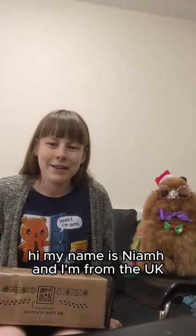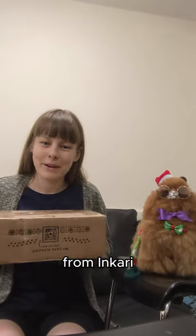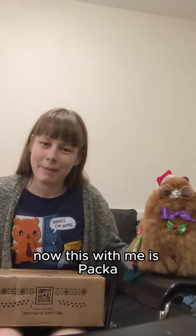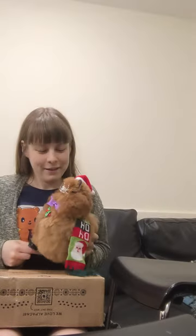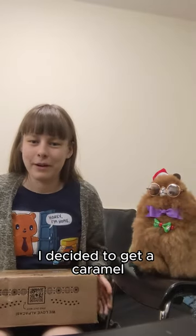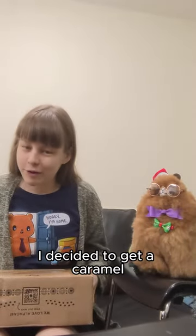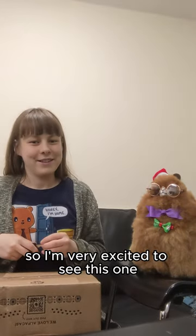Hi, my name is Niamh and I'm from the UK and I'm here to unbox my most recent purchase from Inkari. This with me is Packer, and Packer is my first ever Inkari alpaca that I got a couple of years ago — Packer is a small caramel. So when I was making my most recent order I decided to get a caramel, but this time it's a monster fluff, so I'm very excited to see this one.